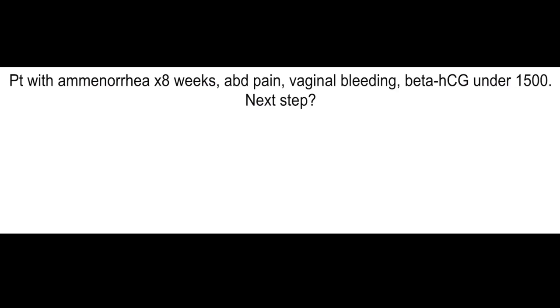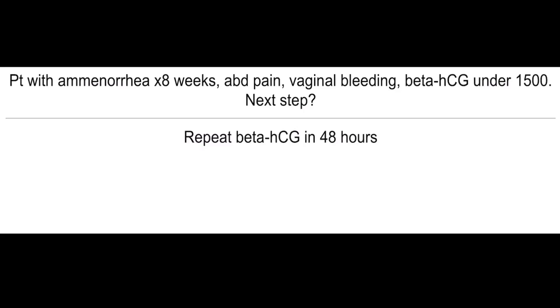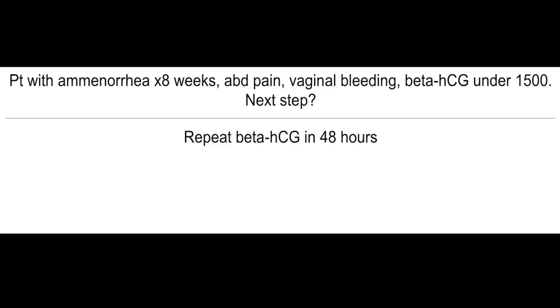Patient with amenorrhea, abdominal pain, vaginal bleeding, beta-HCG under 1500 — what's the best next step in management? You have to repeat beta-HCG in 48 hours.